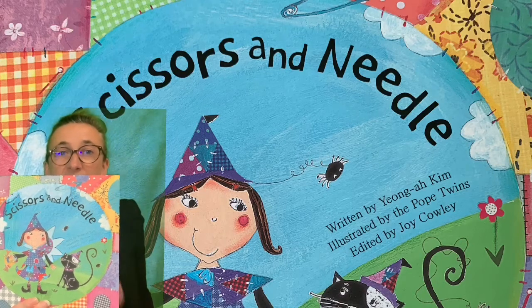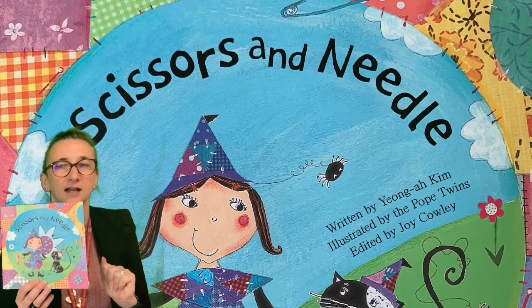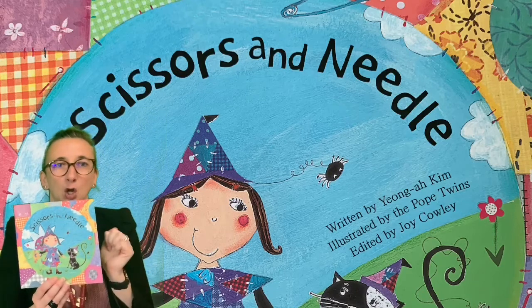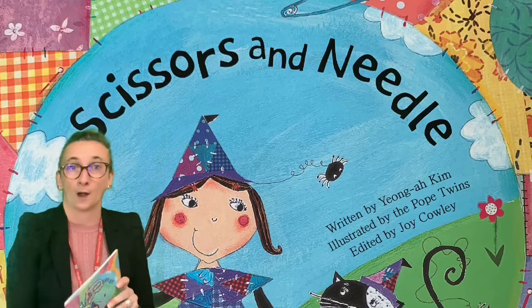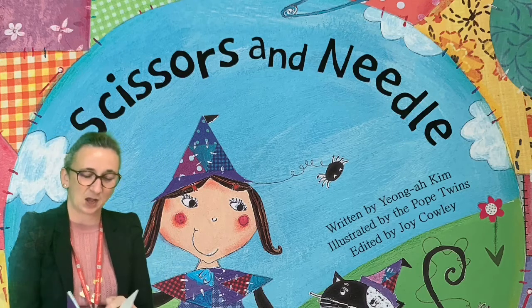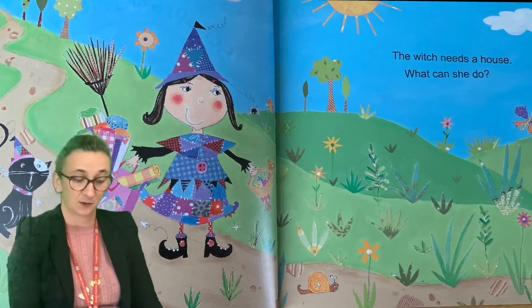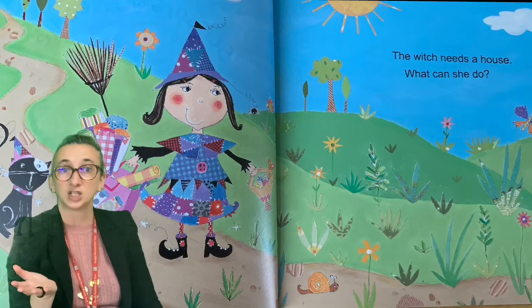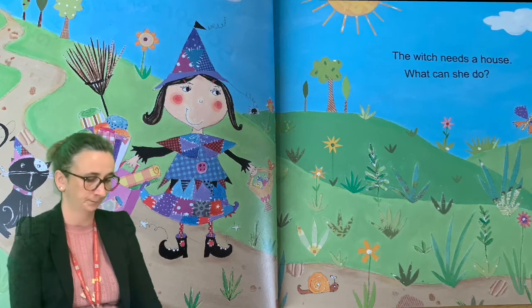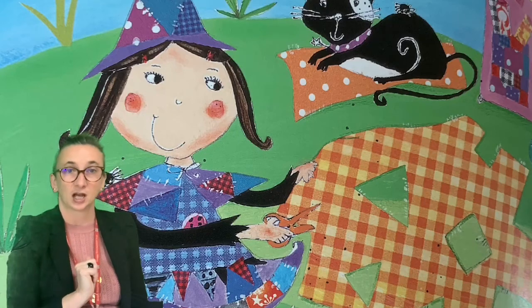Now you need scissors and needle if you're going to be doing some sewing. I wonder if that title is a clue for this story. Well let's find out shall we? Here we go — Scissors and Needle. The witch needs a house. What can she do? Snip snip snip. She cuts out triangles and squares.